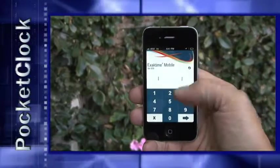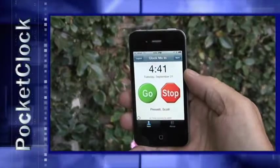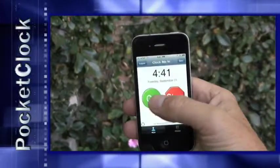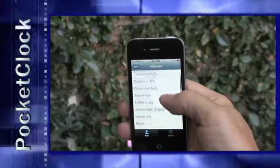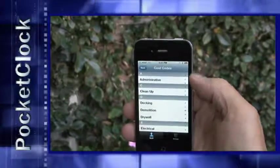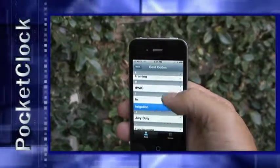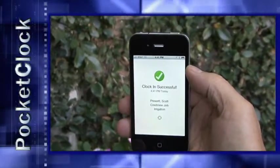Let me show you how it works on my iPhone — watch how easy this is. I start by entering my personal PIN, 2233. Pocket Clock recognizes me, and then I'll just tap Go. Pocket Clock now asks me two questions: Where am I? I'll select the Crestview job. And then, what activity am I doing? I'll select Irrigation. That's it — I'm clocked in at the Crestview job doing Irrigation.